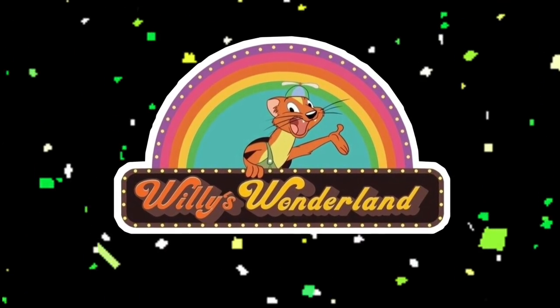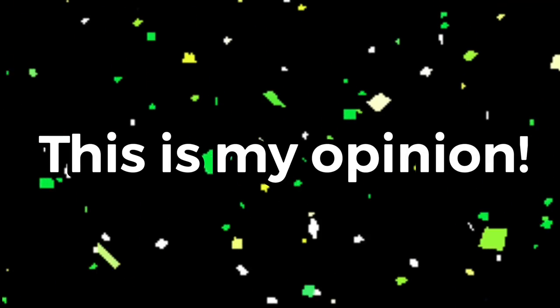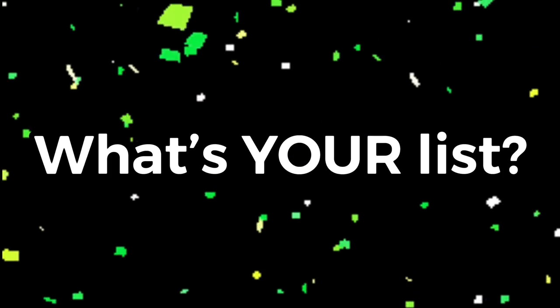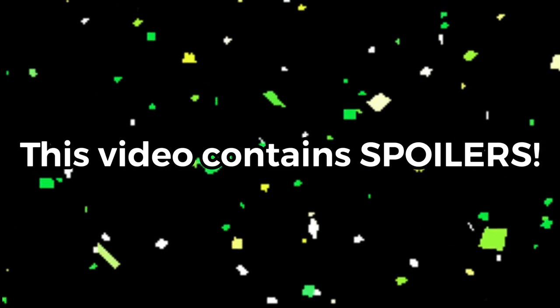Hello everybody, welcome back to another Willy's Wonderland video. Today I'm going to be ranking all 8 of the Willy's Wonderland animatronics from my personal favourite to my personal least favourite. Before I count down this list, this is my opinion, so please don't get mad at me simply because my opinion is different than yours. Please let me know your ranked list in the comments below. Also, this video is going to have a lot of spoilers to the movie, so if you haven't seen it yet, I wouldn't recommend watching. Anyways, without further ado, let's get to the list.